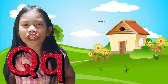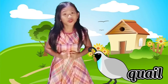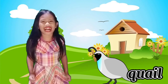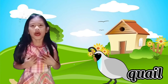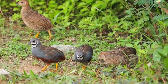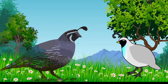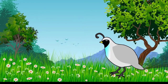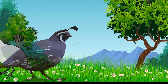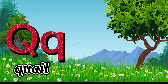Letter Q is for Quail! I love to eat quail eggs because they're very, very healthy for kids. Mmm! Quails are small ground-nesting birds. They are raised for their nutritious eggs. Scientific name: Coturnix coturnix. Q for Quail!